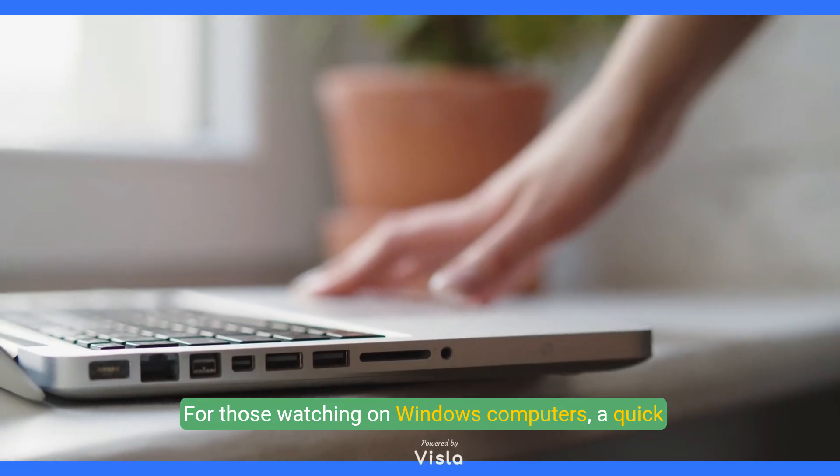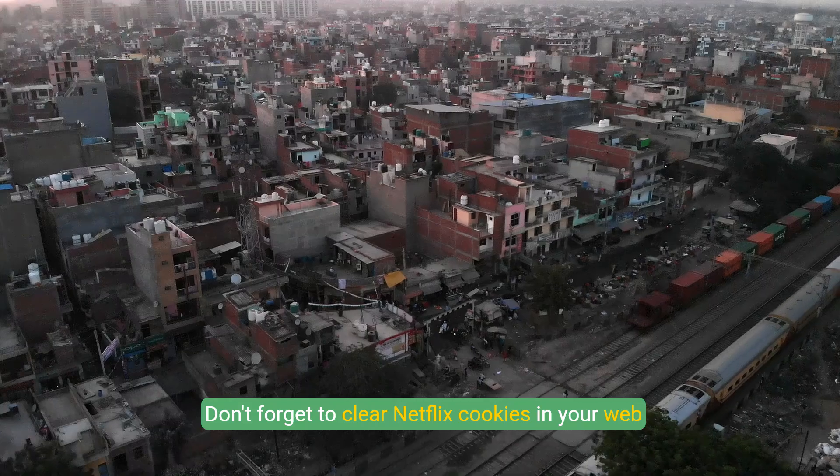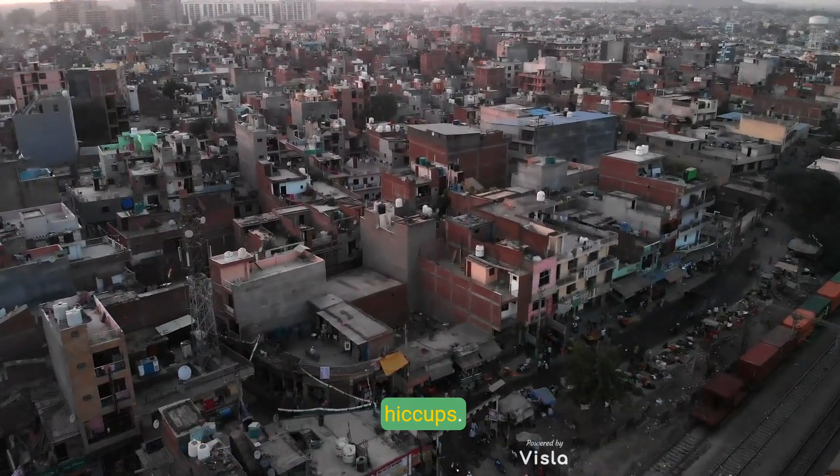For those watching on Windows computers, a quick restart of your device might just do the trick. Don't forget to clear Netflix cookies in your web browser to wipe out any corrupted data causing hiccups.